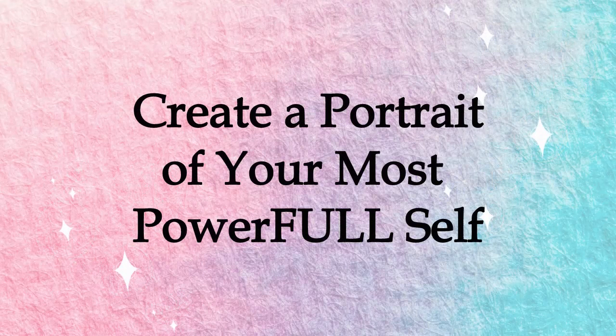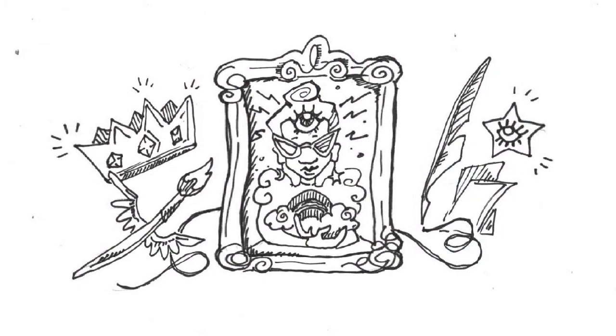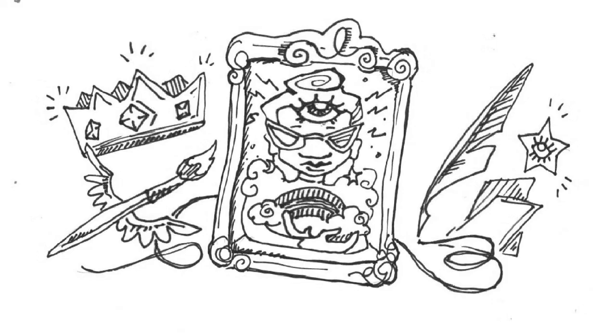Five: create a portrait of your most powerful self. What do you most wish to feel? What does your most magical, most empowered, whole, peaceful self look like? Create this most powerful self-portrait with photo collage, digital collage, drawing, painting, or playing dress up and enjoying an empowering photo shoot. Put it in your memoir as an aspirational talisman for growth.